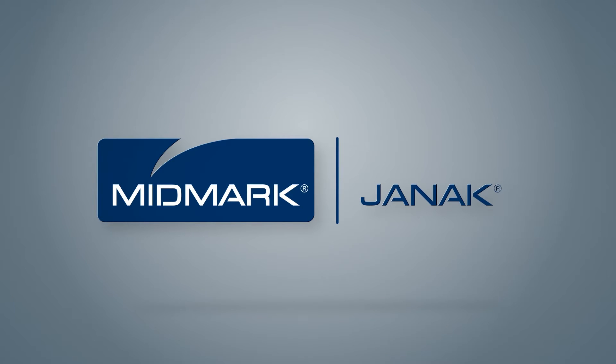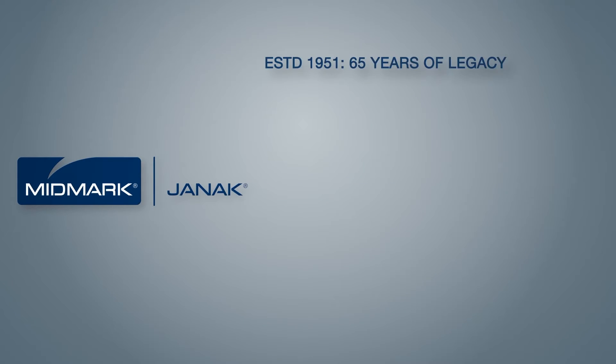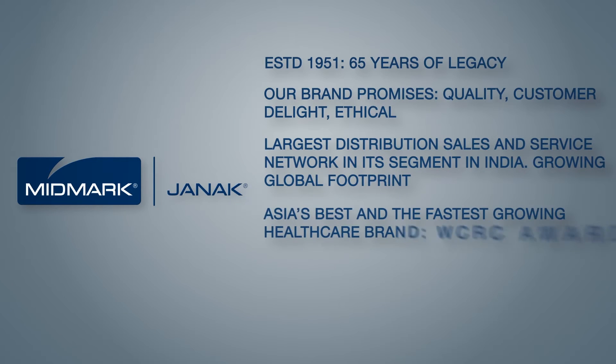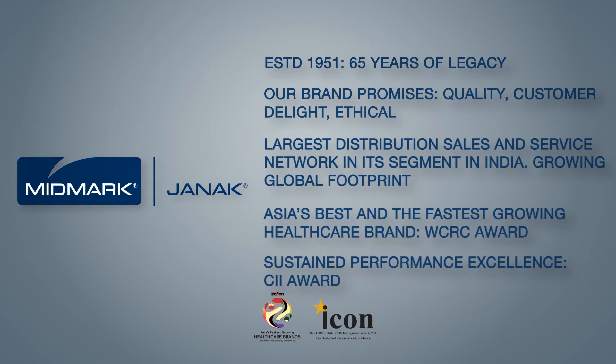At the core of Midmark India is the passion to make a positive difference in the practice of healthcare and in every life we touch. We strongly believe in delivering value through quality products, faster turnaround time, prompt service and an ethical business approach. We have a deeper understanding of and commitment to provide our customers and their patients with a caring environment.